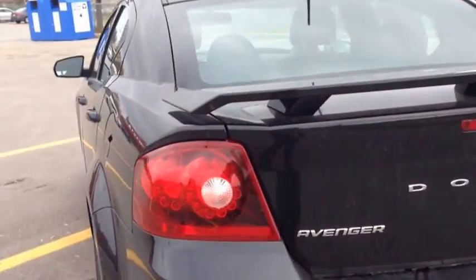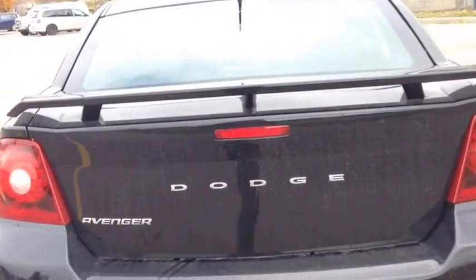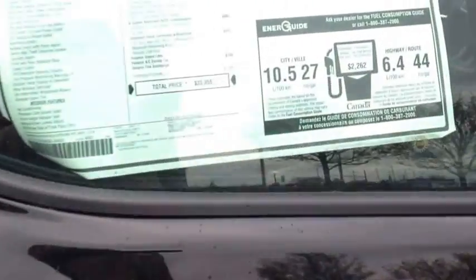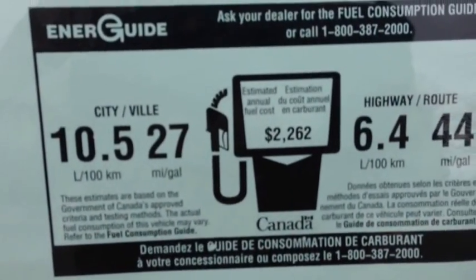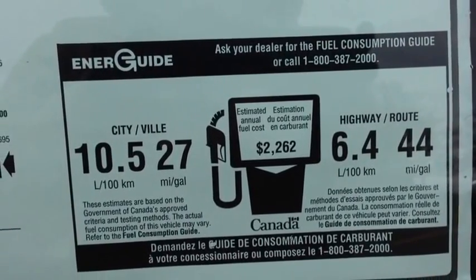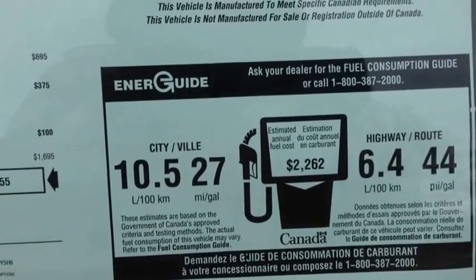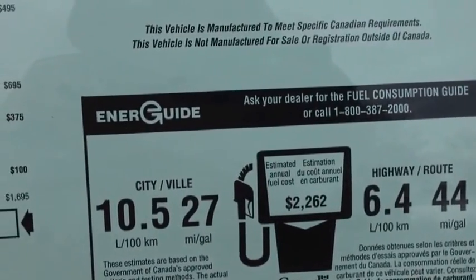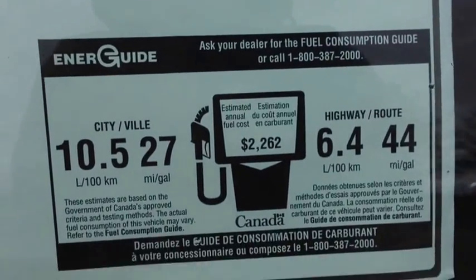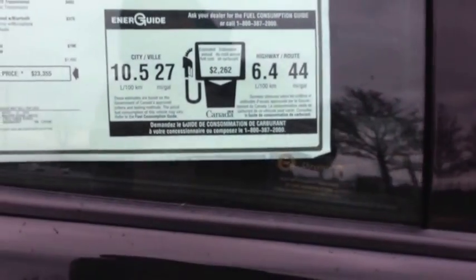This vehicle comes with a 2.4 liter four cylinder engine — lots of power, lots of torque. When paired with the six speed transmission in this vehicle, it provides ultimate fuel efficiency and power. I'm going to show you the sticker right now because it has the fuel efficiency on it. As you can see, we got 27 miles per gallon in city and 44 miles per gallon highway — that's amazing for a mid-sized vehicle. That equates to 10.5 liters per 100 kilometers in city and 6.4 liters on highway. Amazing fuel efficiency ratings.